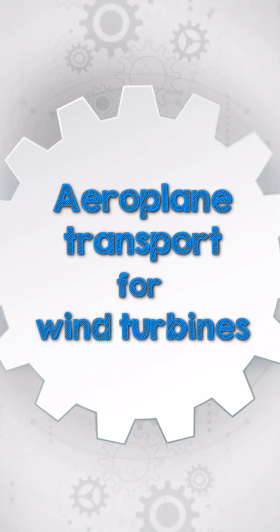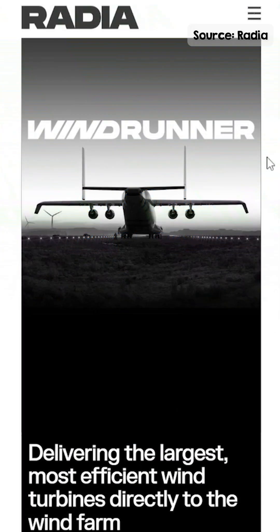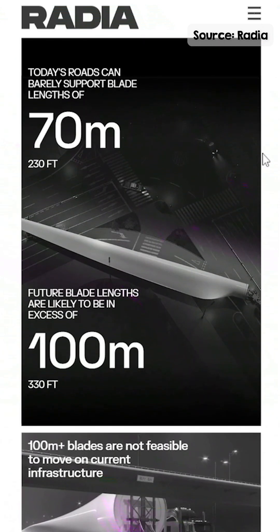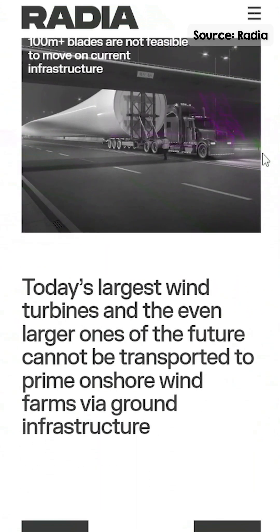Have you heard about Windrunner, the world's largest cargo plane designed to transport wind turbine components? Currently being developed by Radia and led by MIT-trained rocket scientist Mark Lundström, Windrunner aims to revolutionize how we install onshore wind turbines.